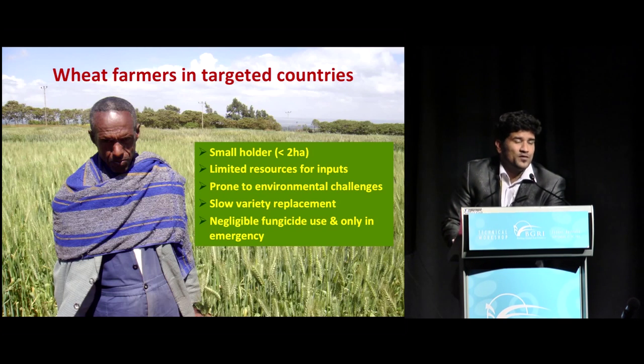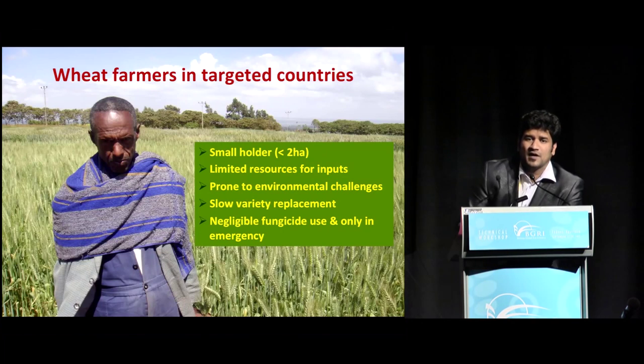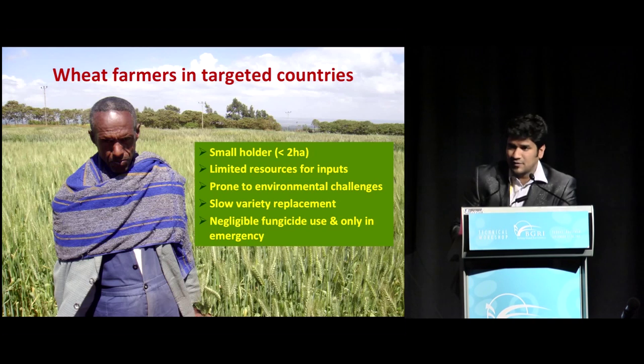Whom do we work for? We work for farmers, especially those in developing countries. CIMMYT's mission and vision is to alleviate hunger and poverty in developing countries. This is a typical example of an Ethiopian farmer who is considered a small-scale, small-holder farmer who is resource poor. The targeted area is less than two hectares of land, with limited resources for inputs, and they are also prone to environmental vagaries including drought, intermittent rainfalls, and unpredictable climate change. These farmers do not have access to improved seeds or better varieties that have been released, and do not have good private sector or seed systems in place.